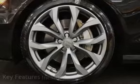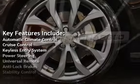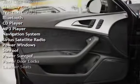Key features include Automatic Climate Control, Cruise Control, Keyless Entry, Power Steering, Universal Remote, Anti-Lock Brakes, Stability Control, and Traction Control.